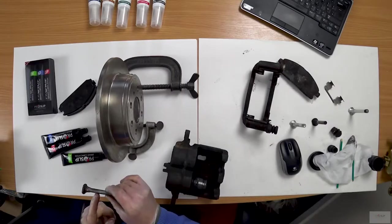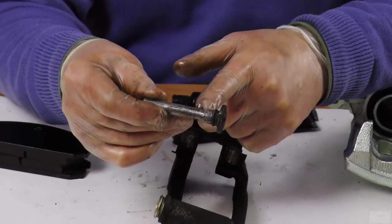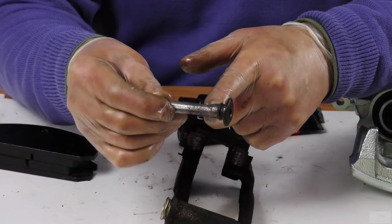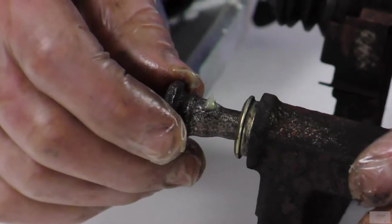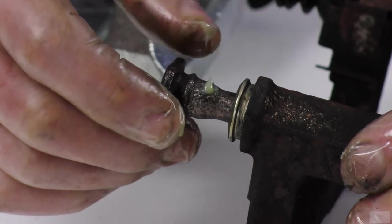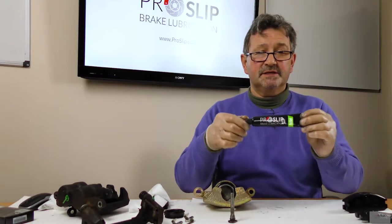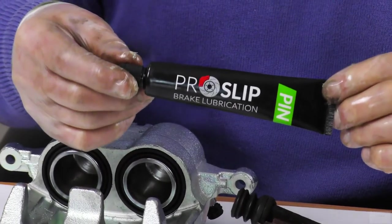Pitting on the caliper pin is a sign of fretting corrosion and use of the incorrect lubricant. Fretting corrosion is a severe wear pattern found where heavily loaded surfaces undergo repeated micro movements — exactly what happens between the pin and pin seat as the brake repeatedly grips and releases under load. Pitting leads to caliper pin seizure. ProSlip Pin contains compounds to prevent fretting corrosion and will keep the caliper pin sliding freely.